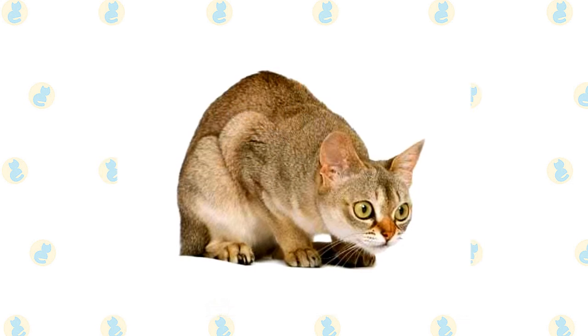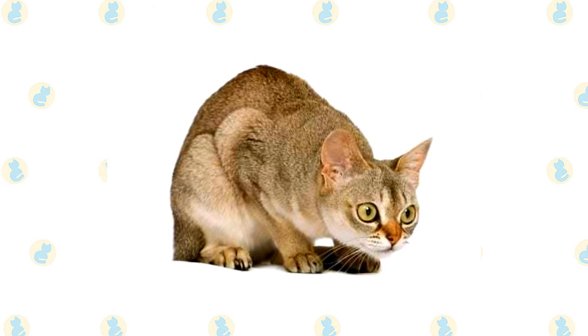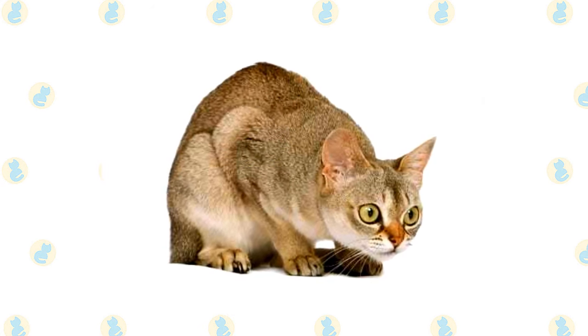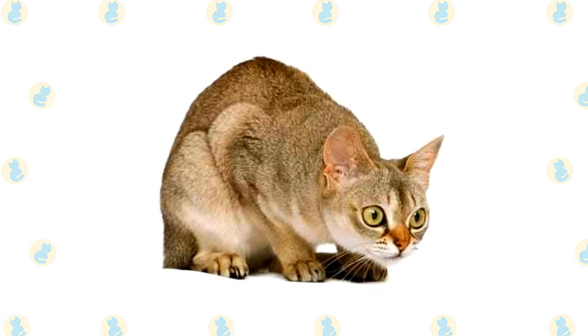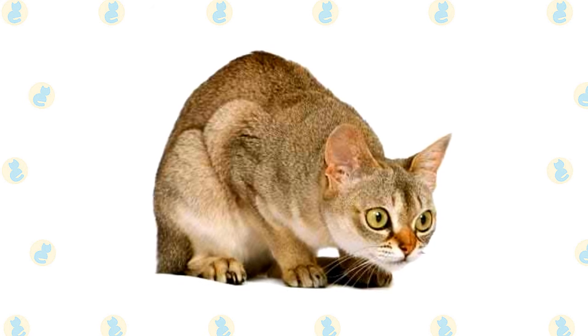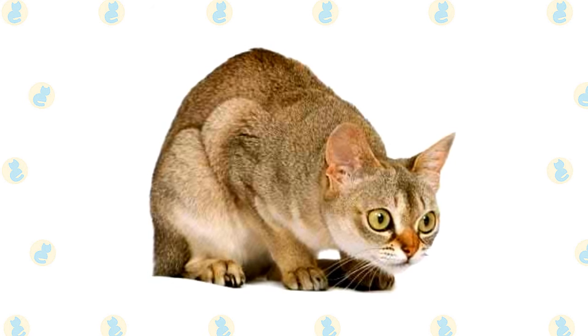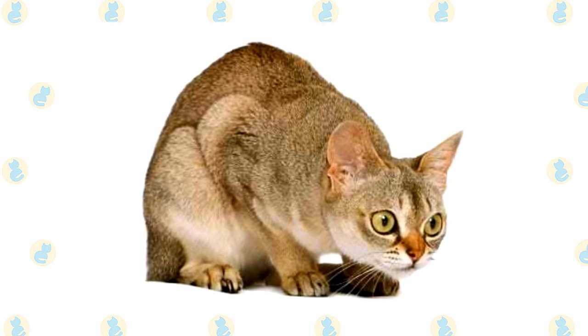The Singapore has three distinguishing characteristics: his small size of four to eight pounds, big eyes and ears for his size, and his sepia-toned coat that gives him the look of having stepped out of a 19th century photograph. The short, fine coat has a silky texture. Its color is called sepia agouti — described as dark brown ticking on a background color that resembles warm old ivory.